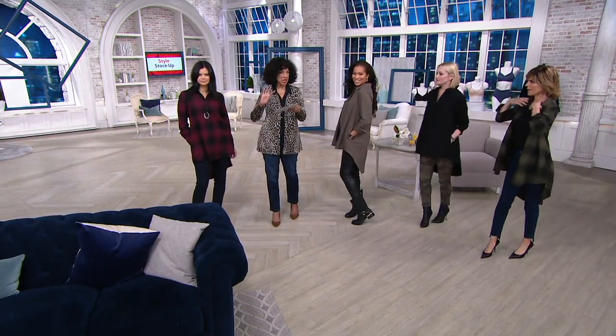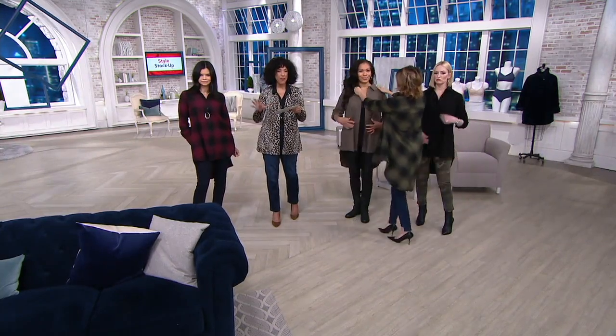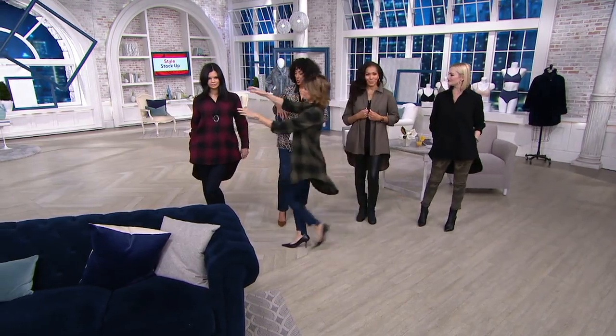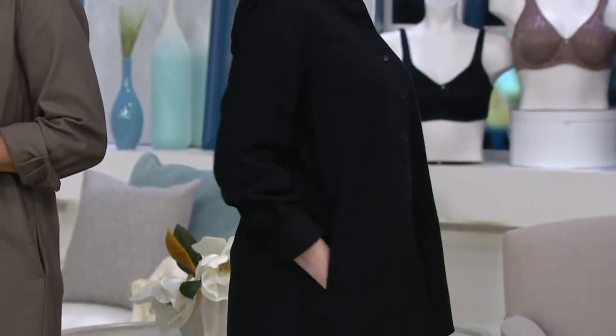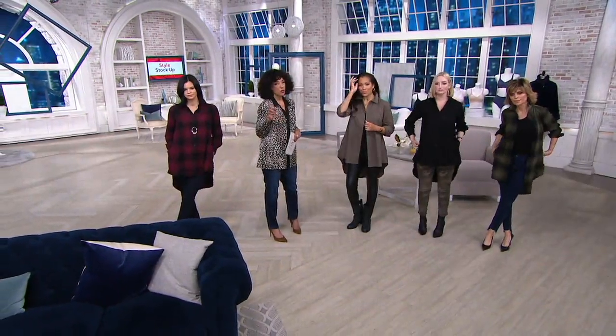Just so everyone knows, the length runs 31 to about 35 and a quarter inches — that's the center measurement, so it's going to be duster length in the back. 31 is your tunic length. I love the pop on everybody. This is how you add instant chic going into 2020.